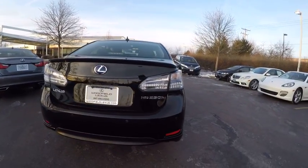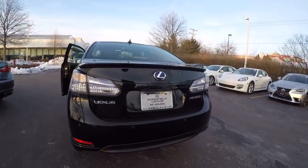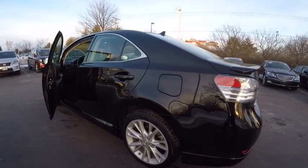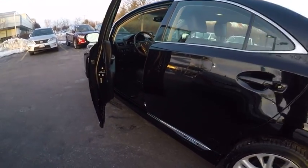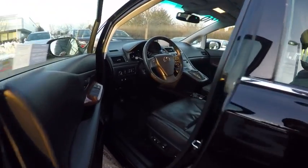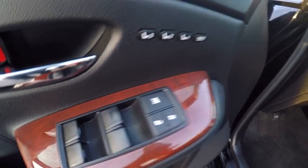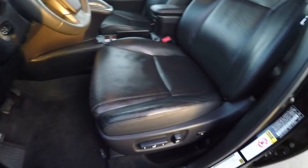This vehicle has less than 45,000 miles. Here are some of this vehicle's great options: traction control, stability control, moonroof, home link garage door opener, power steering, anti-theft security system, cruise control, universal garage door opener, fog lights, compass.